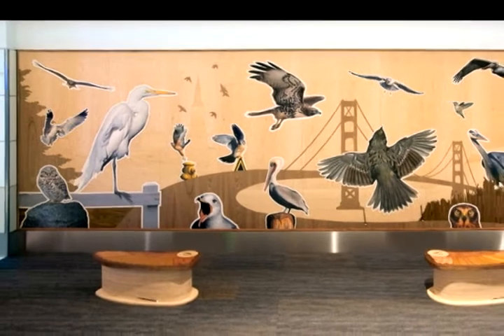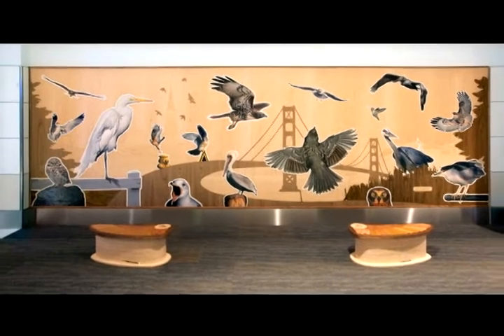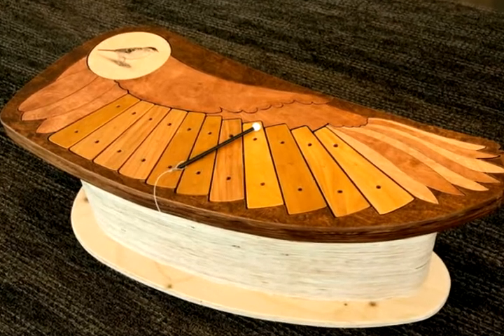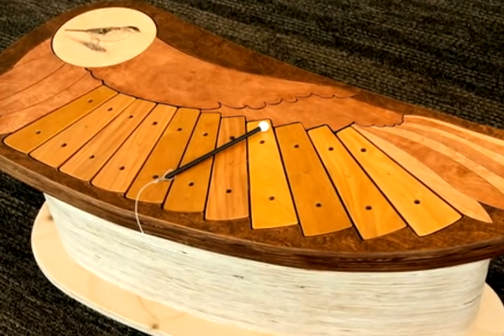My name is Walter Ketundu. I'm a Bay Area artist, musician, and instrument builder, and this is one of my first large-scale public commissions. It's called Bay Area Bird Encounters, and it's a photographic mural made up of many different kinds of woods. It's 100% handmade and hand-built.